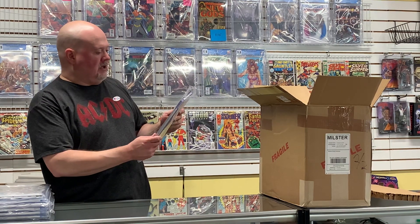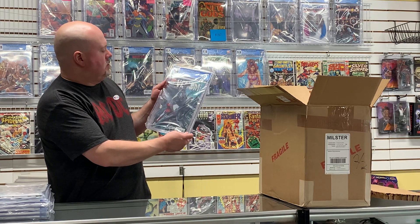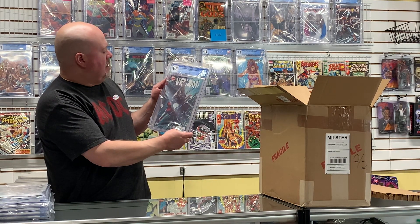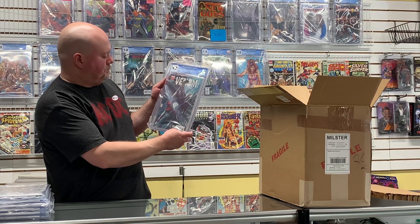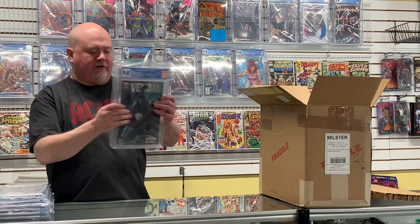Here's Venom EEK #1 — this is the alpha variant edition. Great cover again — Spider-Man and Venom fighting on the cover.